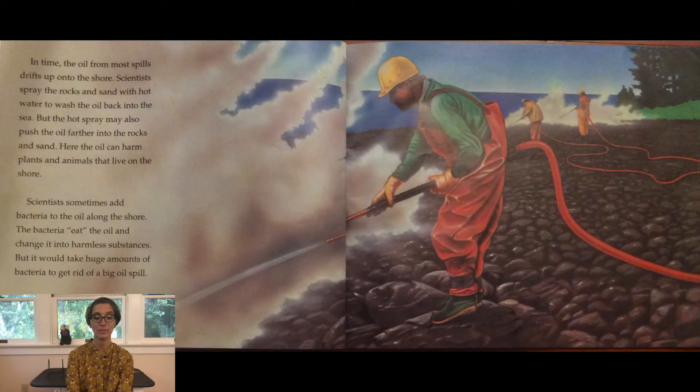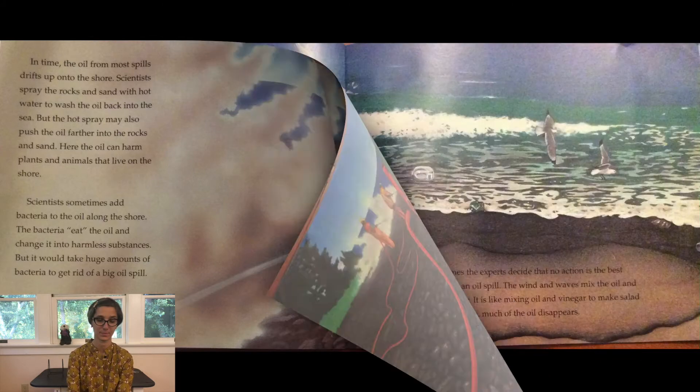Chemicals make the oil less harmful, but they add poisons to the water. In time, the oil from most spills drifts up onto the shore. Scientists spray the rocks and sand with hot water to wash the oil back into the sea, but the hot spray may also push the oil further into the rocks and sand, where it can harm plants and animals. Scientists sometimes add bacteria to the oil along the shore — the bacteria eat the oil and change it into harmless substances, but it would take huge amounts to tackle a big spill. Sometimes experts decide that no action is best: wind and waves mix the oil and water together, and in time much of the oil disappears.